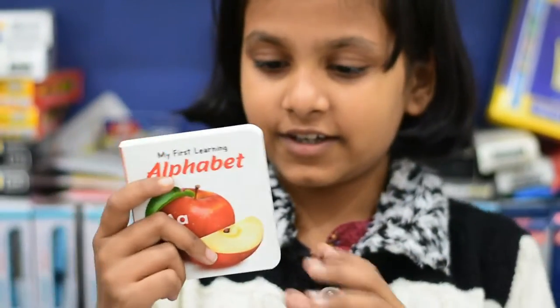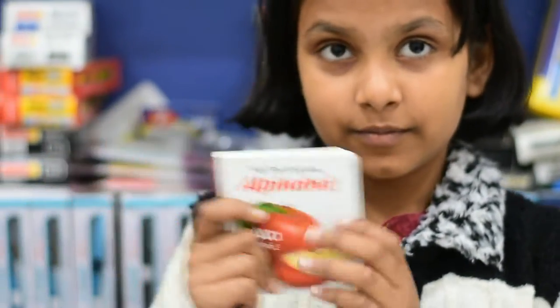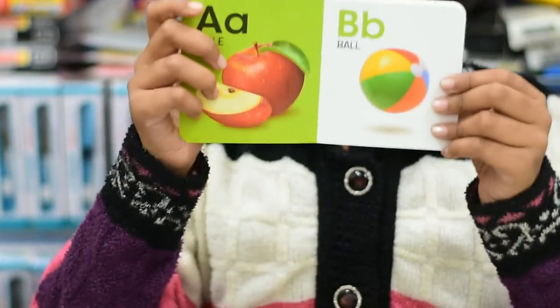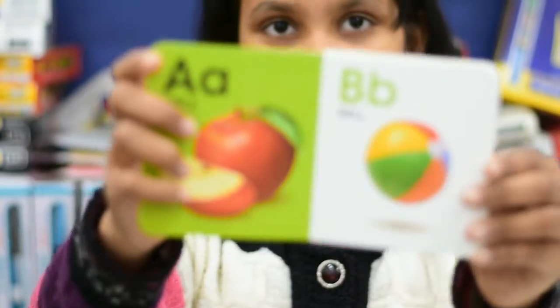This is the alphabet book — this is the best photo and alphabet.